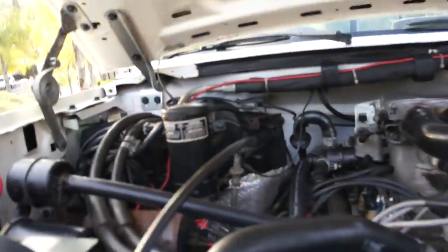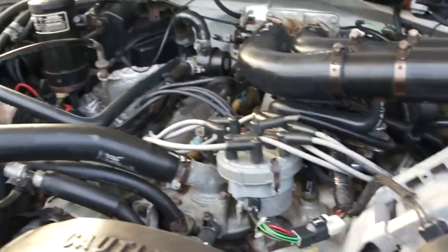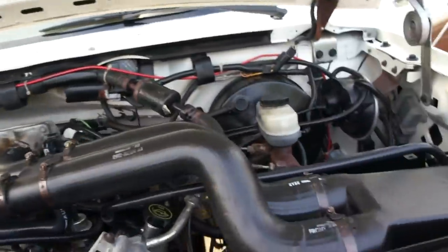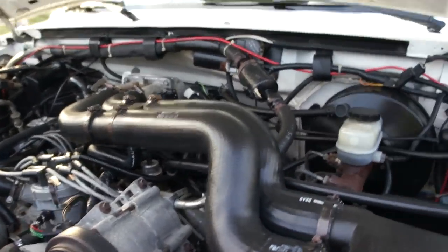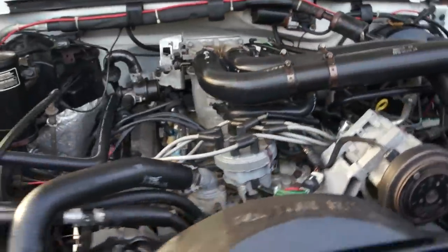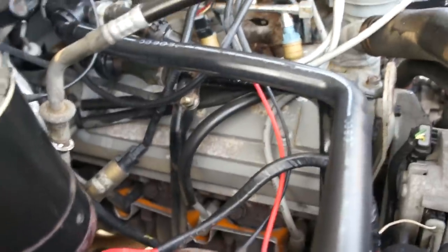Let me show you the motor on this thing. This hose right here to the overflow is cracked. Other than that, this thing is great under the hood. I've been driving it around town. It'll pull the bark off a tree — big old 7.5 liter. And it's all stock — get yourself a Chilton's or a Haynes and you can work on this thing.